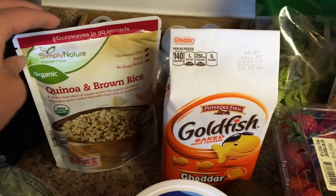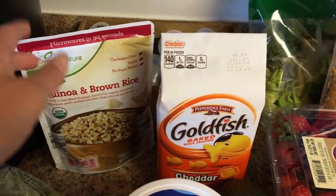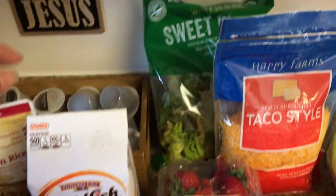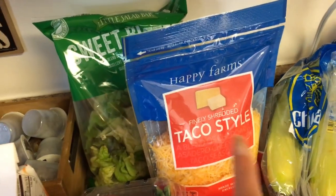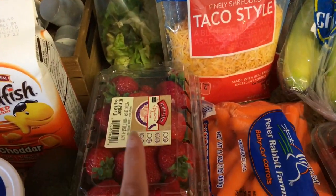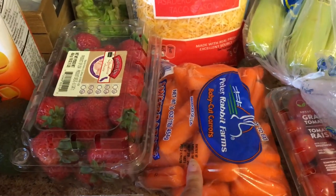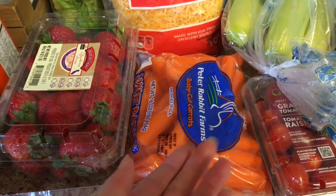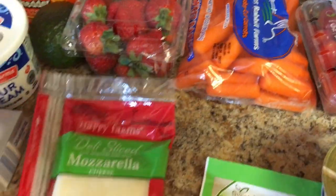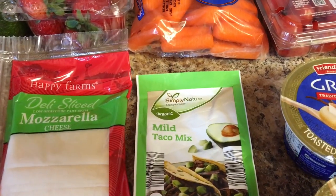I got some quinoa and brown rice microwavable pouches — I thought those would be nice to go with the chicken I bought for dinners. Some goldfish crackers, a bag of lettuce, some taco style shredded cheese, strawberries, and some baby carrots. The baby carrots were surprisingly expensive — normally they're about 69 cents at Aldi but these were like $1.49. Some sliced mozzarella cheese and some organic mild taco seasoning mix.